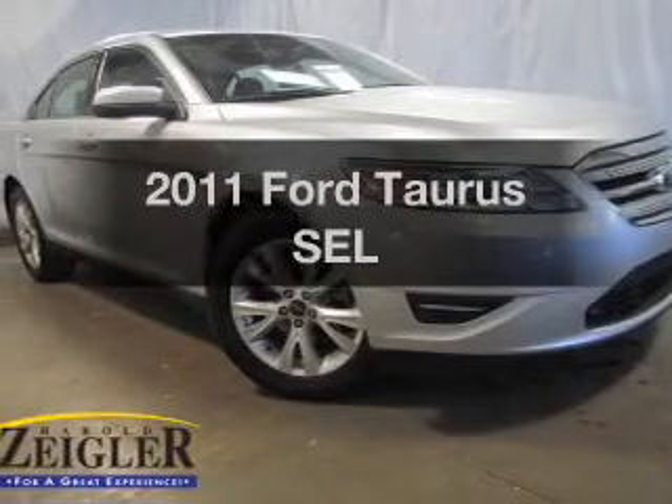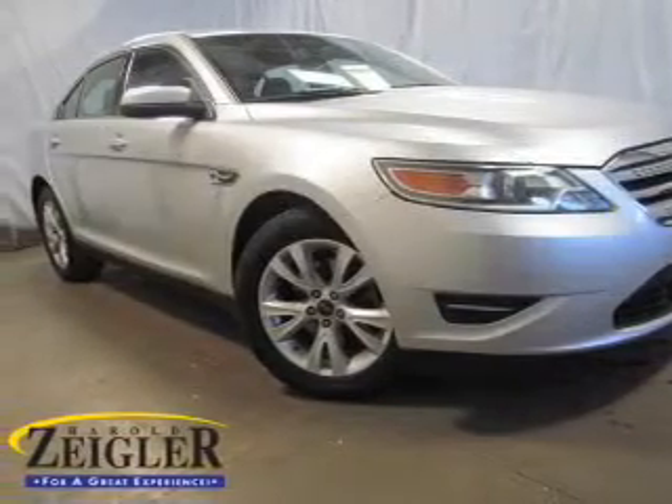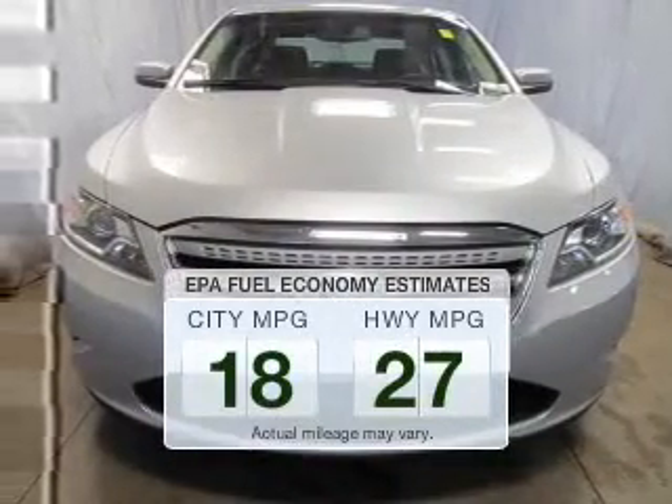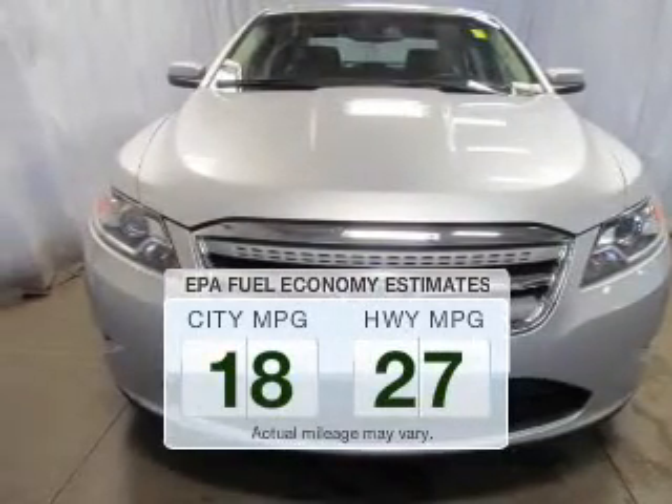Get noticed in this 2011 Ford Taurus. This is the set of wheels you've been looking for. In the city or on the highway, you'll spend less time at the pump with this fuel-efficient vehicle.